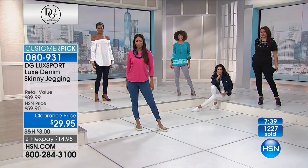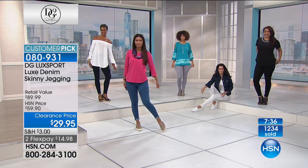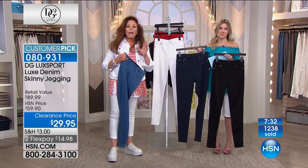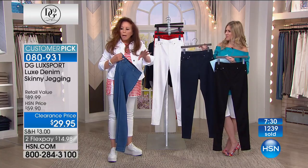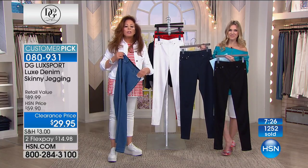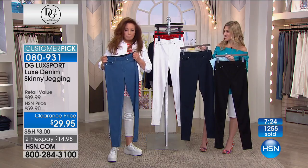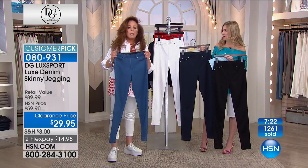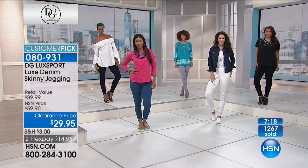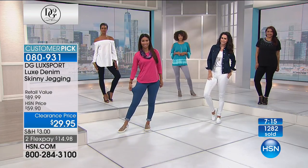Stock up now. Take advantage of FlexPay - if you're new to HSN, FlexPay is available for everyone, less than $15 on any major credit card. I'm going to ask our producer Paul if we can do a color swipe again before the before and afters, so everybody can see all the options.